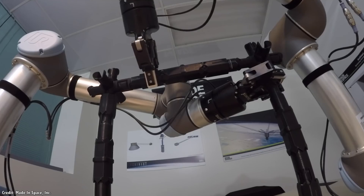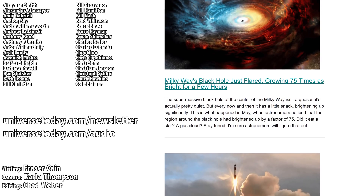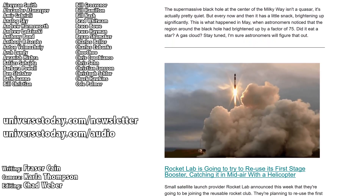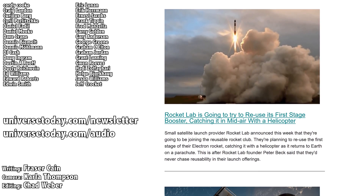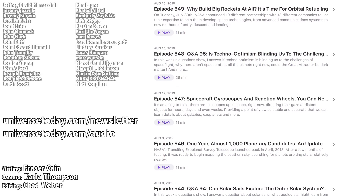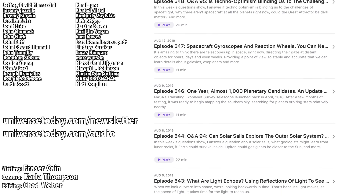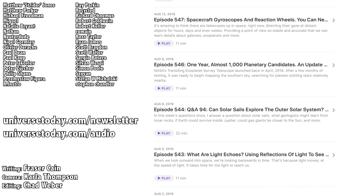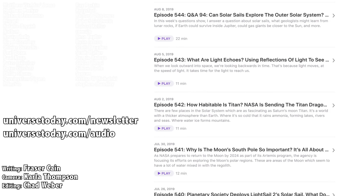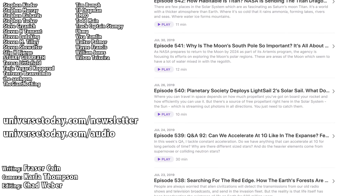When do you think we're going to get to that future of space-based manufacturing and assembly? Let me know your thoughts in the comments. Once a week, I gather up all my space news into a single email newsletter with pictures, brief highlights, and links. Go to universetoday.com/newsletter to sign up. All of my videos are also available in a handy audio podcast format — go to universetoday.com/audio or search for Universe Today on iTunes, Spotify, or wherever you get your podcasts.